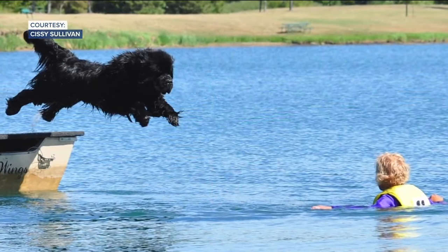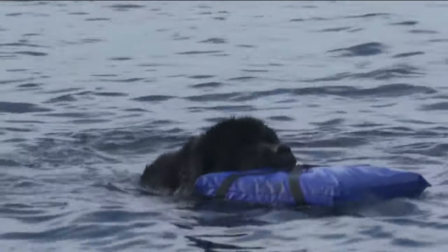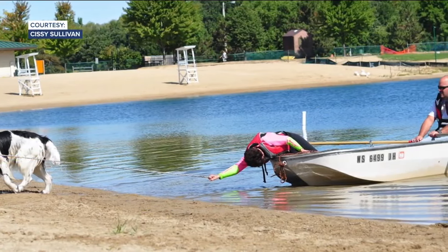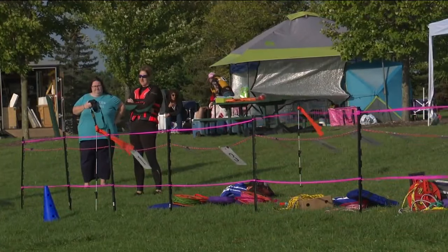If someone fell overboard, they could handle that as well. These dog owners say getting more Newfoundlands to help out in an official capacity is possible — it could even help with the major lifeguard shortages. There is a beach in Maine that does have a Newfoundland that works there. But it's not just the Newfoundland's strength — pulling more weight than the average lifeguard — or ability to handle sub-zero temperatures that draws these proud owners to the breed.